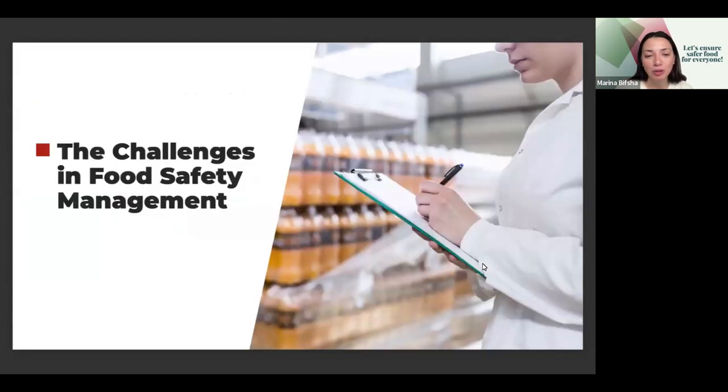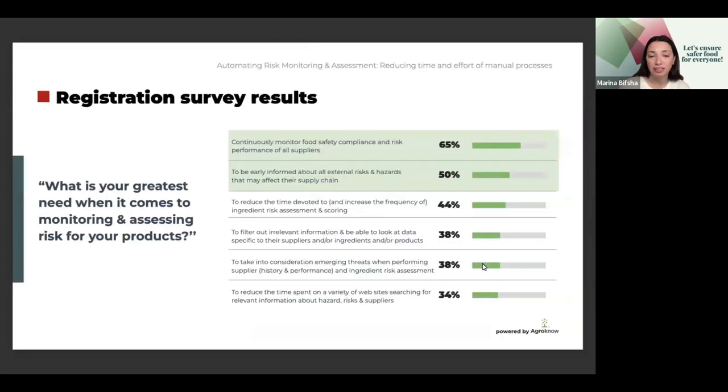Let's move on to the challenges. The modern food and beverage industry operates with an increasingly challenging landscape. As global supply chains expand, food safety and quality teams face the complex task of monitoring and managing risks across a vast array of products and suppliers. Many companies still rely on outdated manual processes, leaving them vulnerable to safety incidents and regulatory pressures. With the frequency of recalls, the constant emergence of new threats, and heightened regulatory expectations, the need for robust proactive strategies has never been greater.